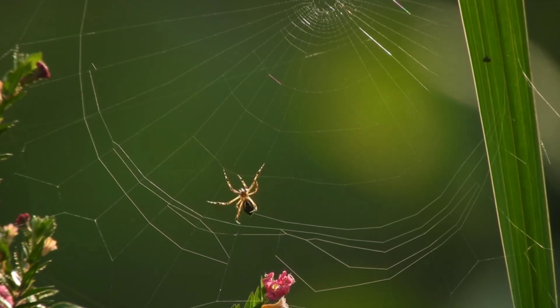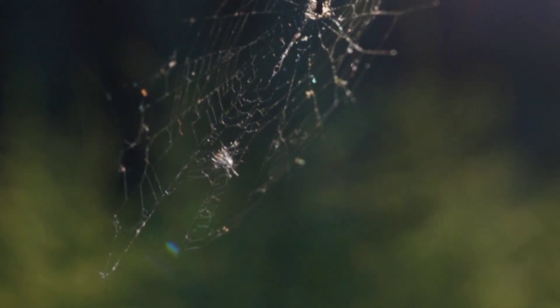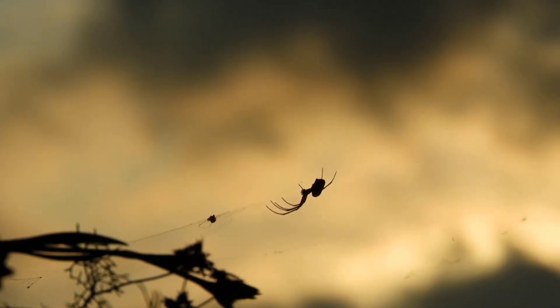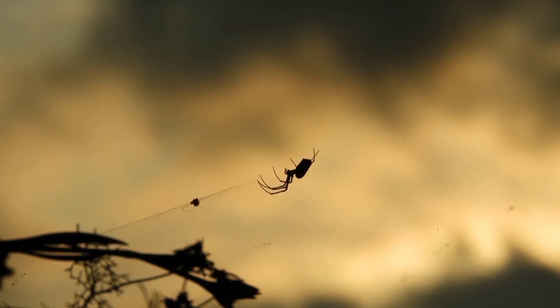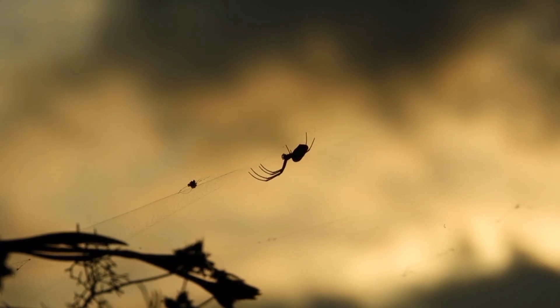Nocturnal predators: cane spiders are mostly active during the night, using their excellent nocturnal vision to detect and capture prey. Venom: while they possess venom to subdue their prey, cane spiders are generally not considered dangerous to humans. Their bites may cause minor irritation but are not known to be medically significant.